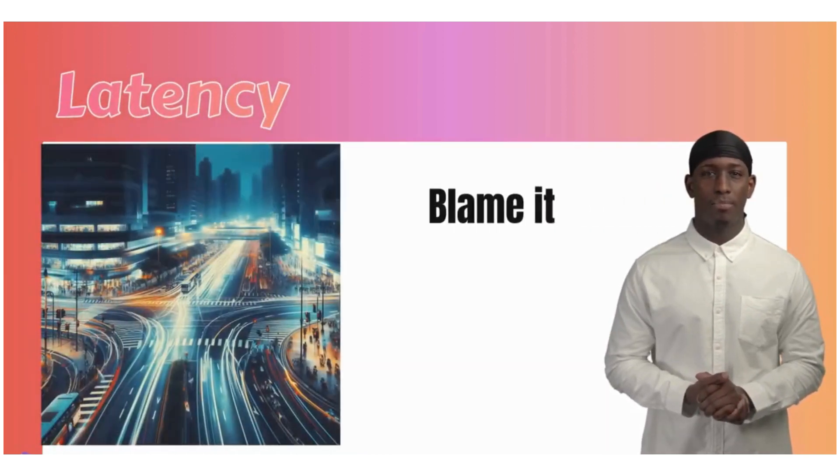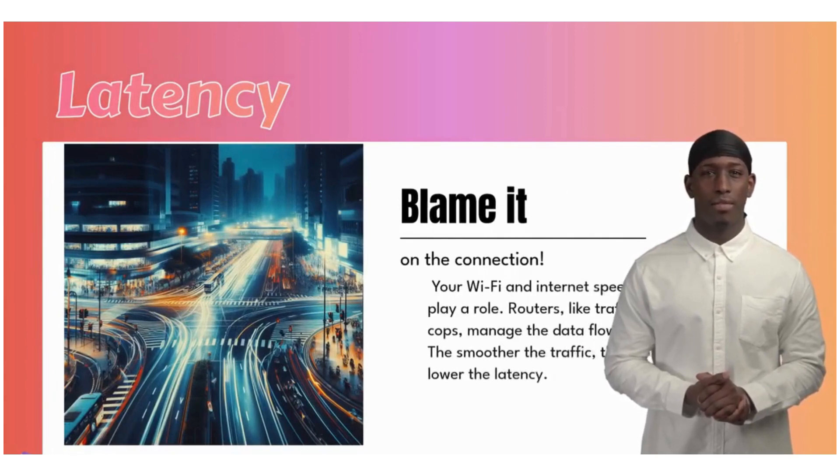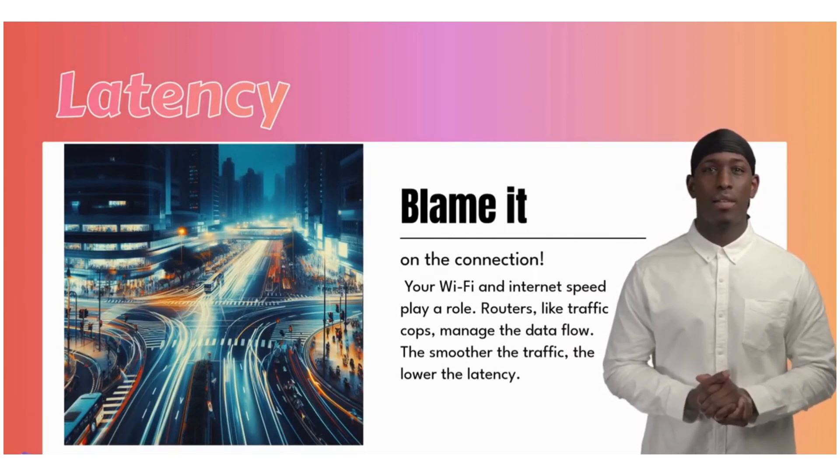Blame it on the connection. Your Wi-Fi and internet speed play a role. Routers, like traffic cops, manage the data flow. The smoother the traffic, the lower the latency.